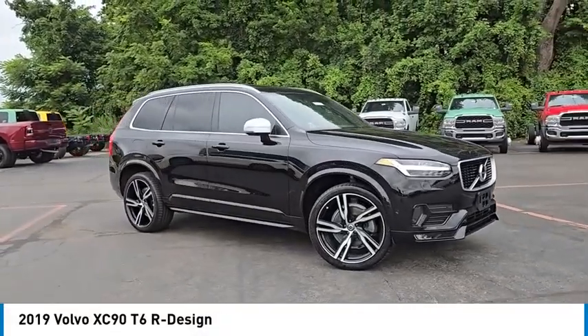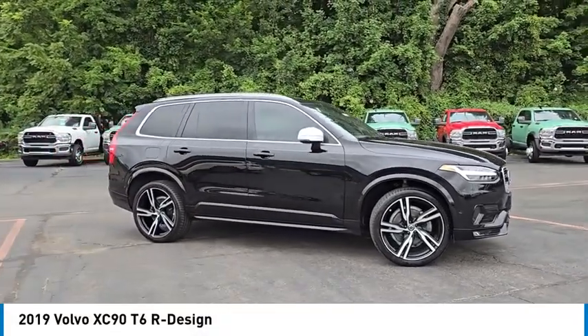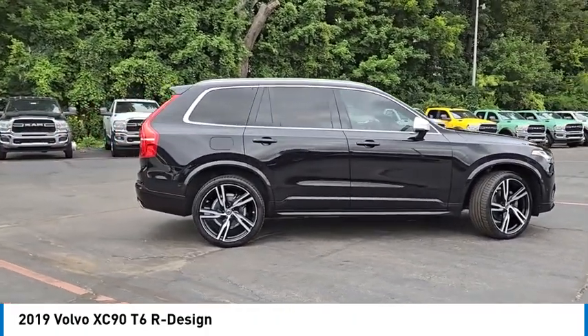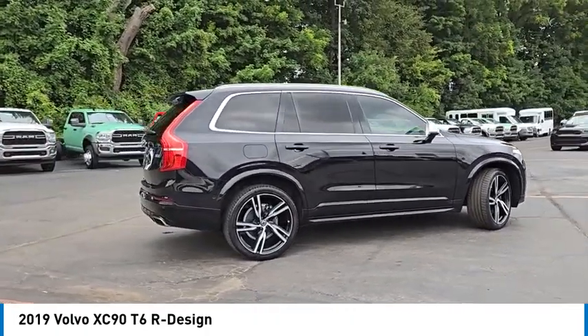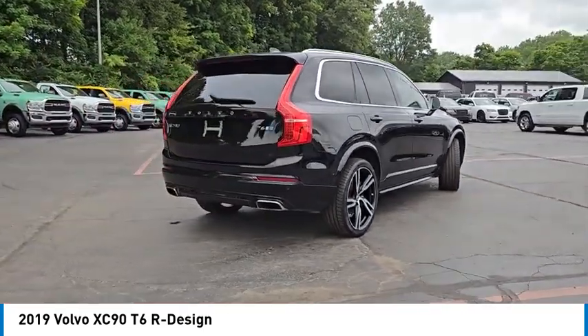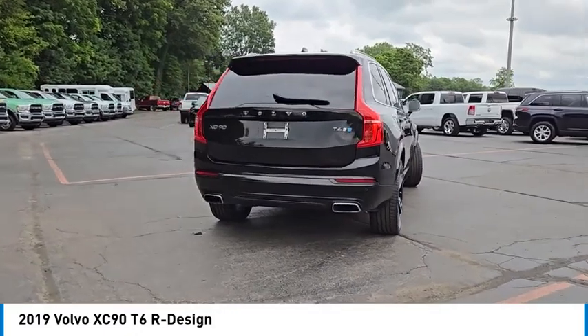Take a ride in the 2019 XC90. The Volvo XC90 provides refined luxury with unrestricted pleasure on the side. Experience the Volvo XC90 from the inside out and see why you'll want to take everyone on tour.